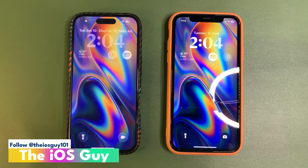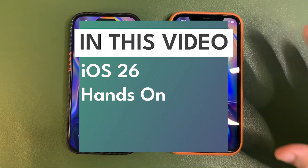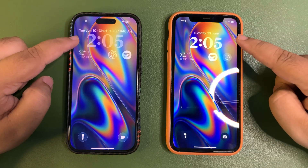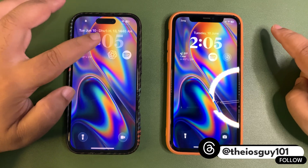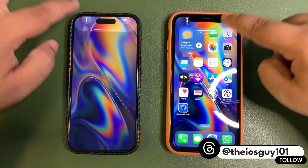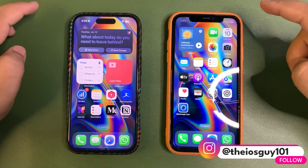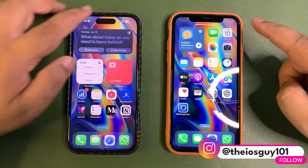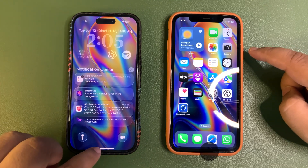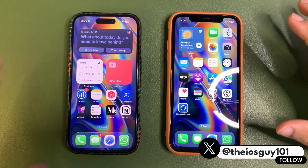I installed iOS 26 beta 1 on this device, which is currently running iOS 18.5, so I'm going to show what is new in iOS 26. First of all, look at the lock screen — this is the new lock screen. The clock has a glassy look, and when we are on the home page there are new animations. The notifications are all in a glassy look, with the glassy look built right into the icons.